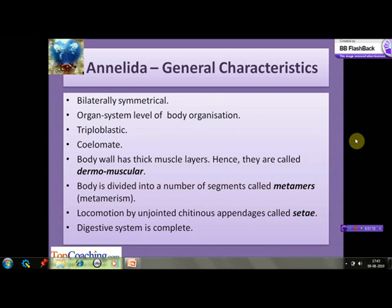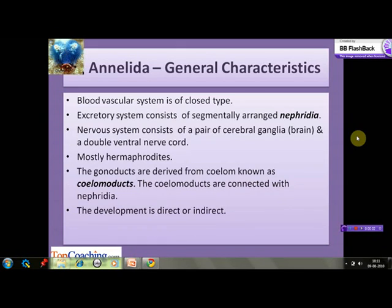Their digestive system is complete, meaning their digestive canal has two openings and has specialized parts. The blood vascular system is of closed type — the blood never leaves the network of capillaries. In the earlier phyla, we discussed the open type, in which blood is pumped into open spaces called sinuses, part of the body cavity, also known as haemocoel. The excretory system in annelids consists of segmentally arranged nephridia — each segment has a pair of nephridia.